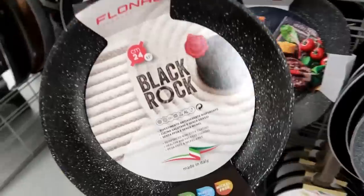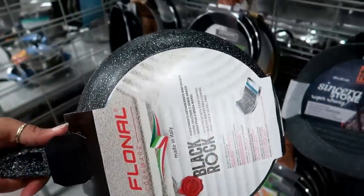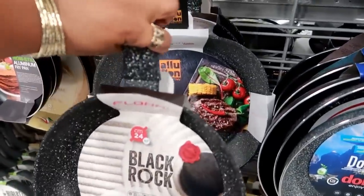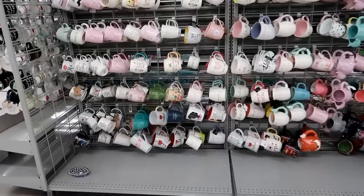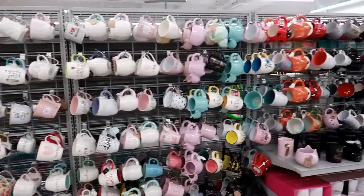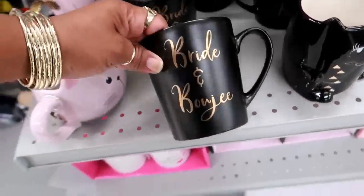This one says 'Black Rock' — made in Italy — and that's $12.99. They have bigger ones too. I'm tempted to look through all these cups but there is no way. I know I don't need to buy any more cups. But that is cute — 'bride and bougie.'